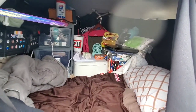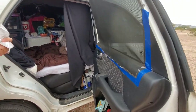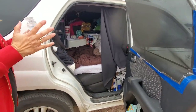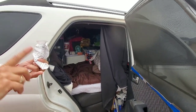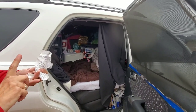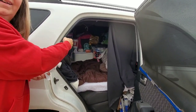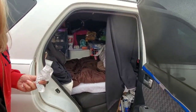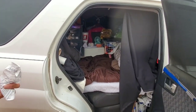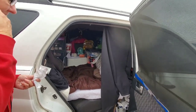In my front passenger seat, I keep a foldable container with all of my coffee-making equipment — my cup, instant coffee, creamer, and sugar. I use the stinger in cold water to heat it. I apologize that everything's not clean, but hey, this is how we live.